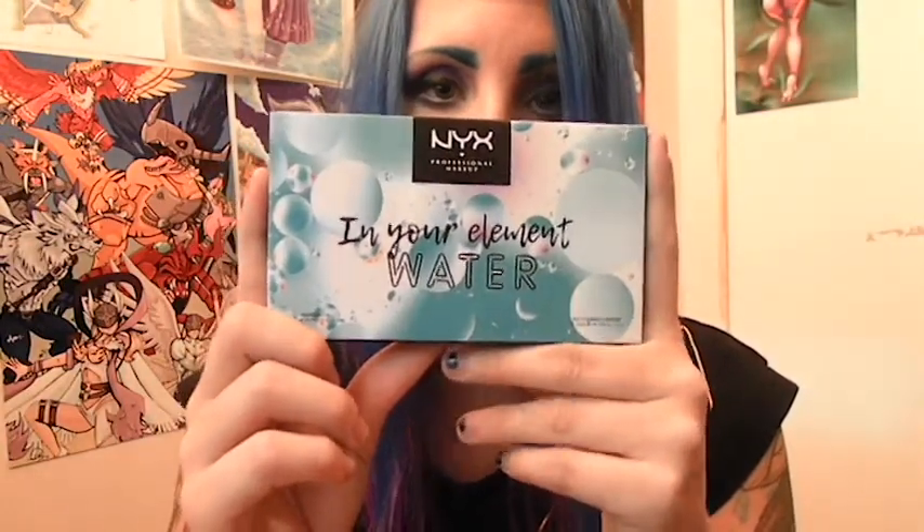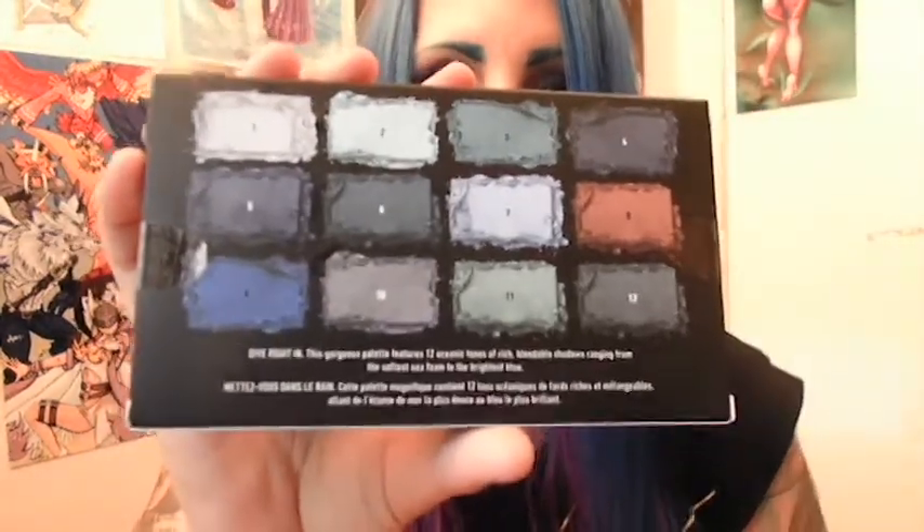For packaging, it comes in this small thin cardboard box with the beautiful element title and image at the front, with the 12 shades at the back and a description of the palette. This gorgeous palette features 12 oceanic tones of rich blendable shadows ranging from the softest sea foam to the brightest blue. The palette container is plastic and pretty flat at the front with all the ingredients at the back. When you open it, it's got your palettes and the mirror at the back. Downside to this casing — it doesn't go all the way back, it only stops halfway, so I don't like doing my makeup when the palette is right in my face when I'm using the mirror, but that's just my preference.